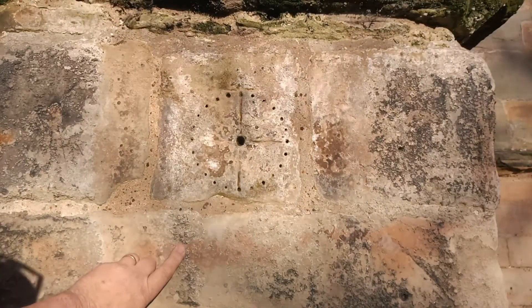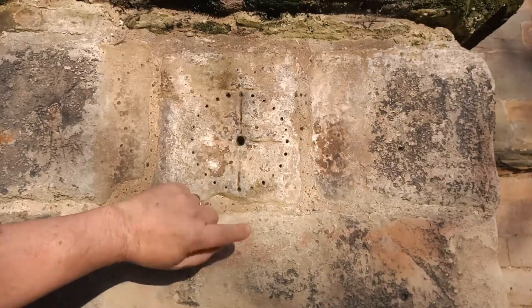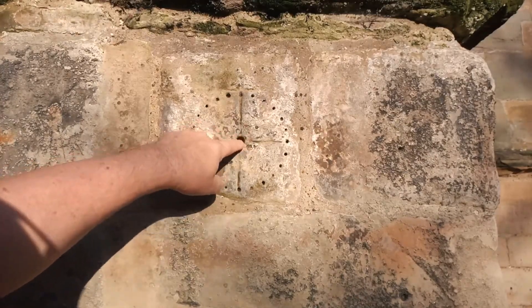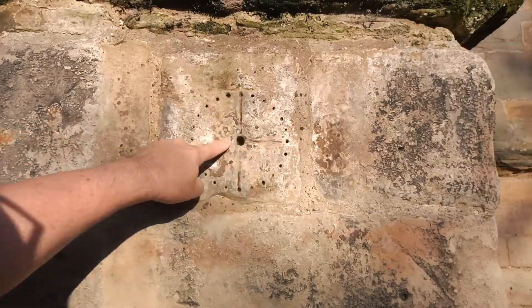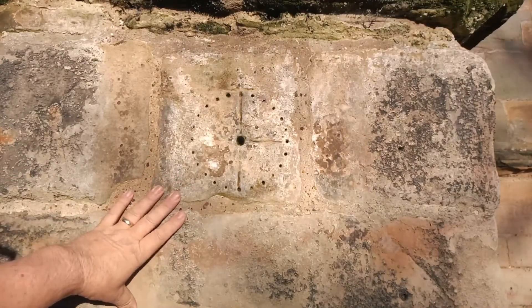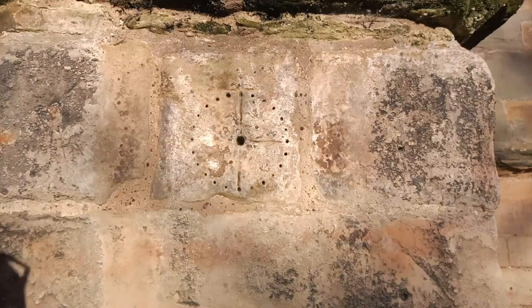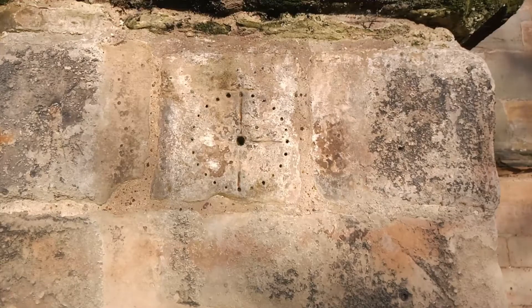But this is the symbol that interests me, of which there are several I've just shown you. This is the most perfect of them. I don't think it's just a mason's mark. You've got the deeper central hole here and a cross — not a religious cross — and then these smaller holes all the way around. It almost looks like a clock face. What an interesting church this is. If you know what that symbol is, whether it's just a clock face, maybe there was a sundial there — let me know in the comments section, as all good and bad YouTubers say.